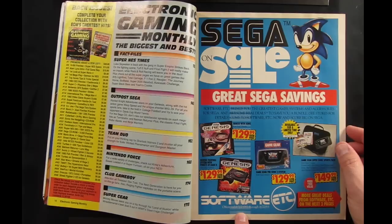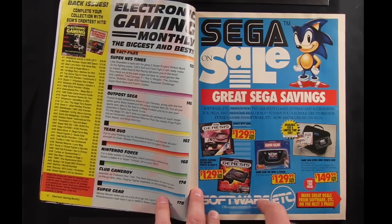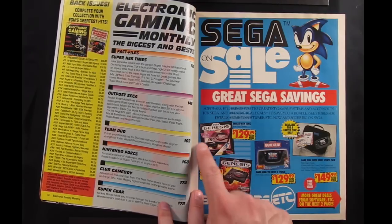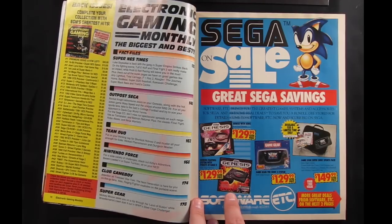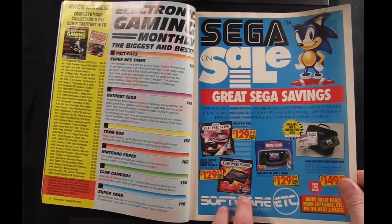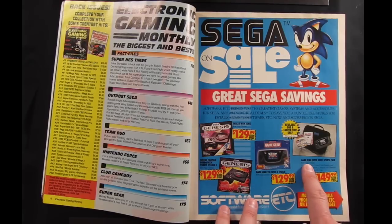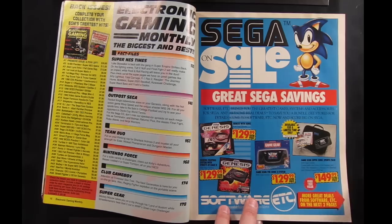There's a Sega on sale at Software Etc. — this is actually the exact Sega bundle I got, although I got it a year before this magazine came out. This is the Sonic the Hedgehog bundle with the Model 1 Genesis. They also had the Sega Genesis fighting system, which came with Streets of Rage 2. They also have a Sonic 2 Game Gear bundle for $129, or for $149 you can get a Game Gear Super Sonic Sports Pack with Majors Pro Baseball and Sonic 2 along with the Game Gear.